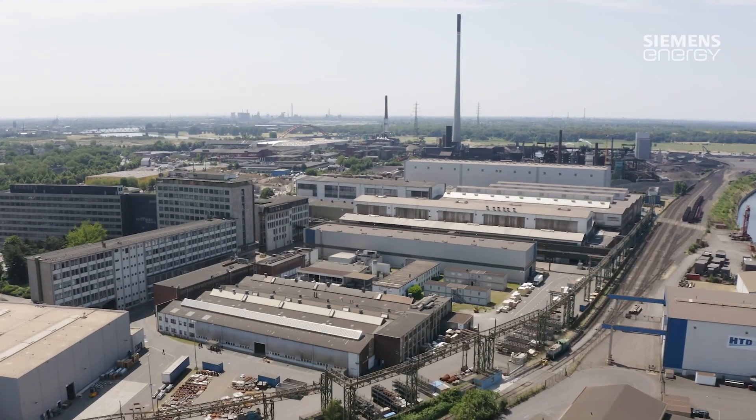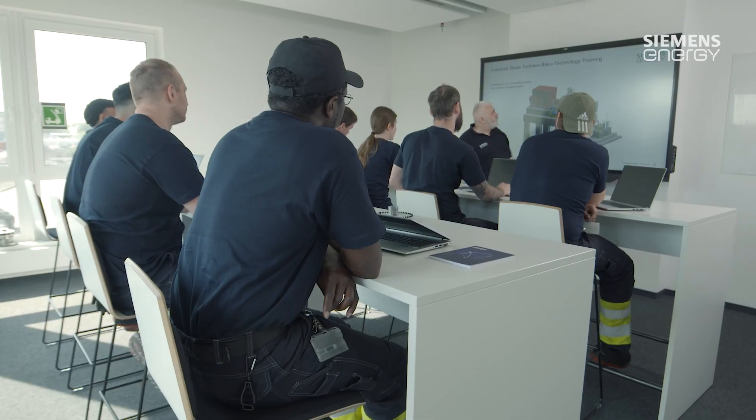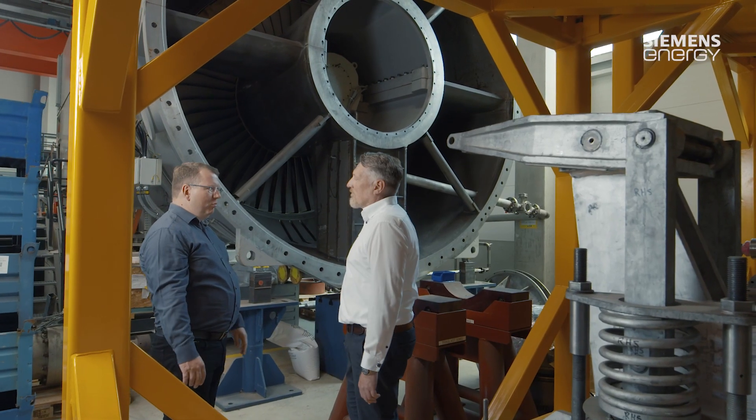Siemens Energy is proactively investing in the next generation of field service staff in order to offer customers first-class service over the long term. Training centers that provide basic and advanced training are available all over the world. One special center is located in the heart of Germany.